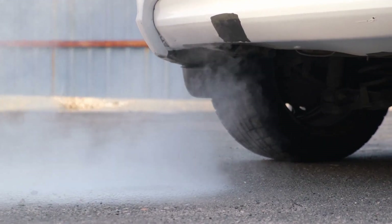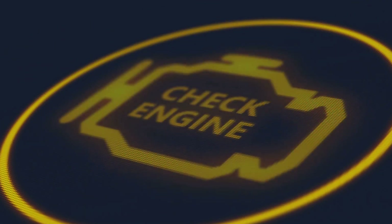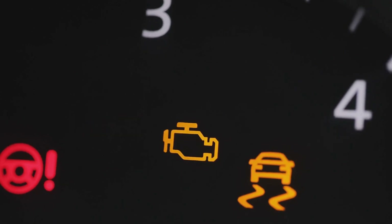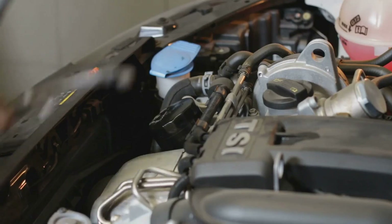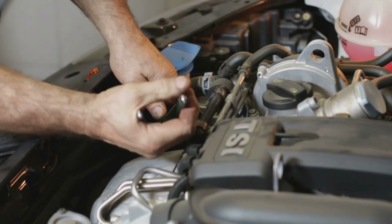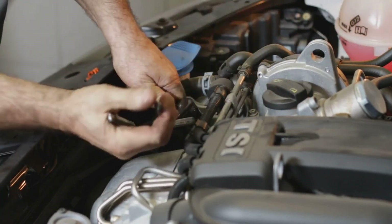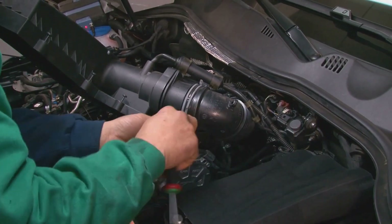Finally, we can't ignore the elephant in the room: the check engine light. When you remove the catalytic converter, there's a good chance this pesky little light will start to glow. This is because the vehicle's oxygen sensors will detect a change in the exhaust gas composition, triggering the light. There are ways to prevent the light from coming on, but that's another story for another day. So removing the catalytic converter can have a mixed bag of effects — from negligible power gains and potential changes in fuel efficiency to increased emissions and the likelihood of a glowing check engine light.